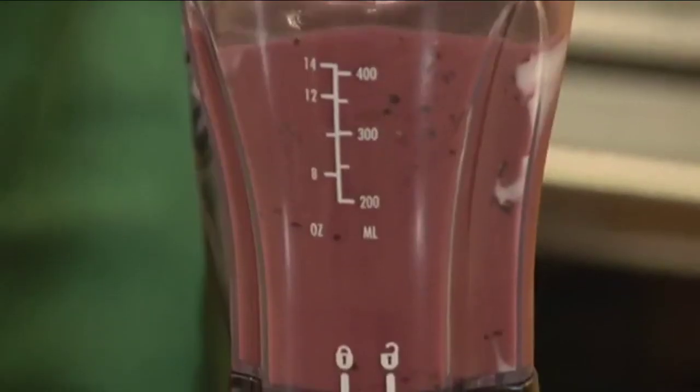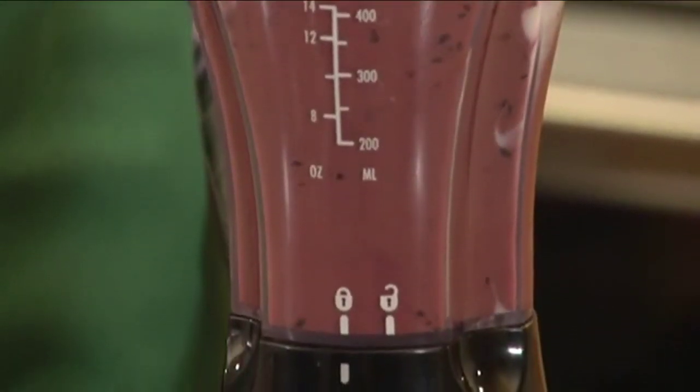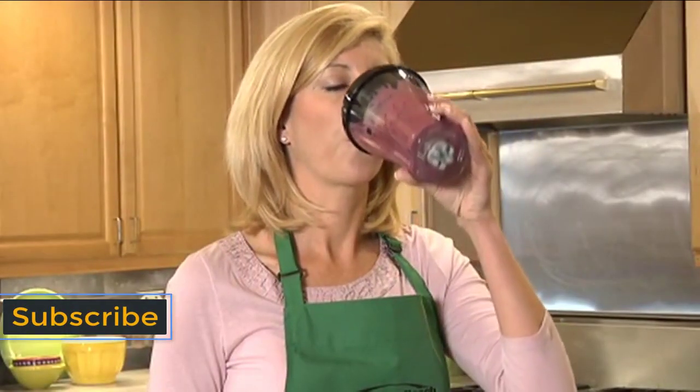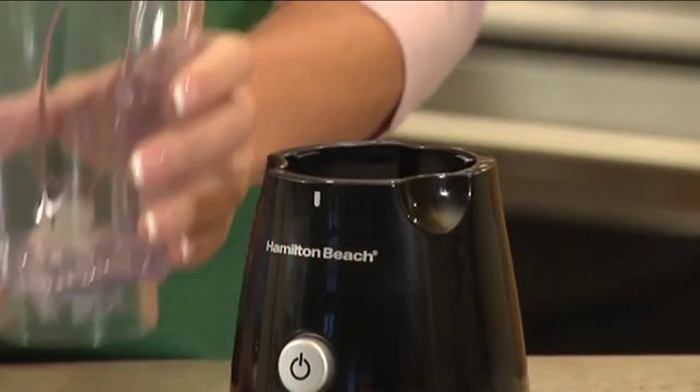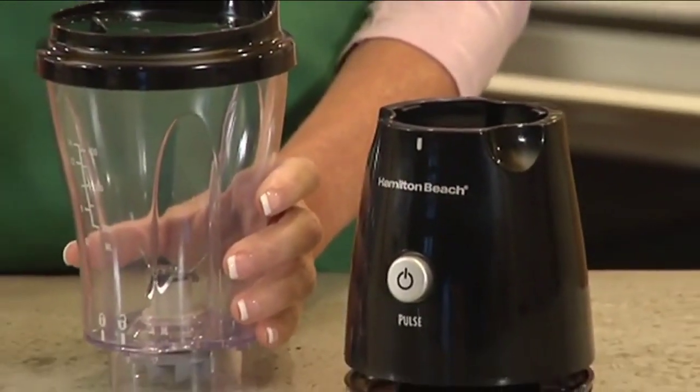There's one-touch blending, so just use the pulse button and blend. And best of all, the 14-ounce blending jar doubles as a travel cup so you can sip from the same container you blend in. The portable travel cup fits most car cup holders and includes a tight-fitting travel lid.